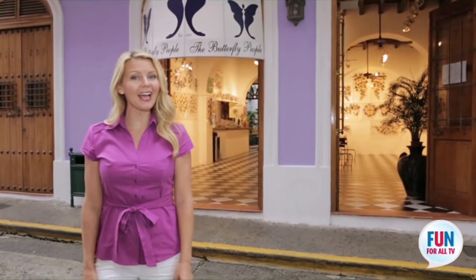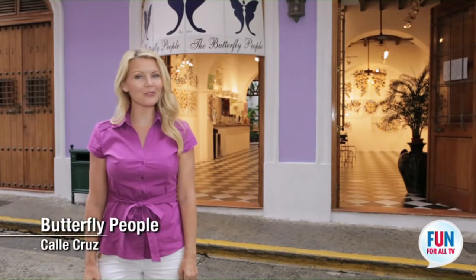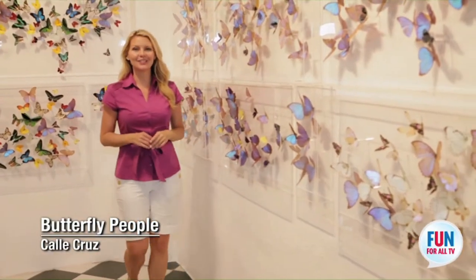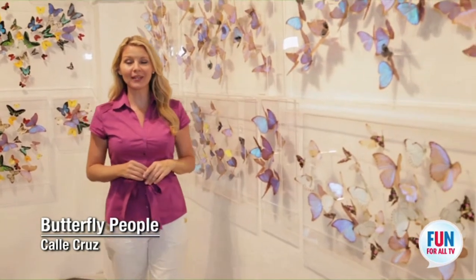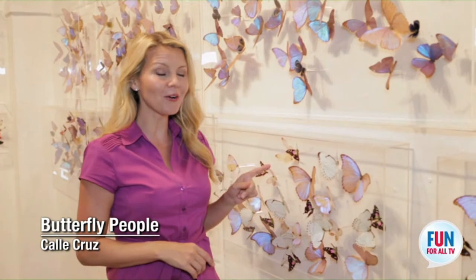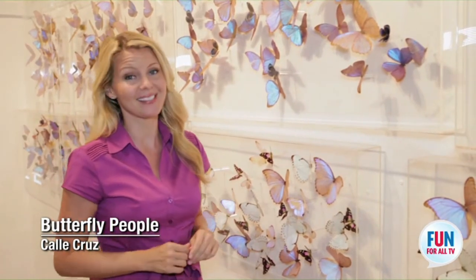Right off Calle Fortaleza on Calle Cruz, you'll find a magical place for the whole family — the Butterfly People. This is a San Juan institution. It's been family owned and operated for over 40 years. They are the originators of this particular art form. It's exquisite and it's a must see.